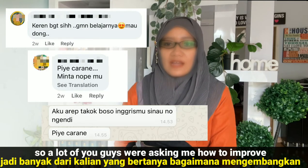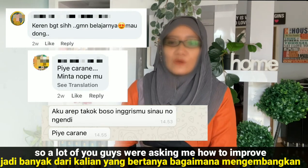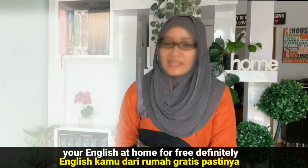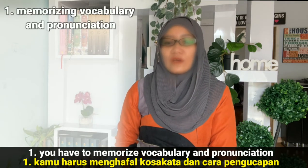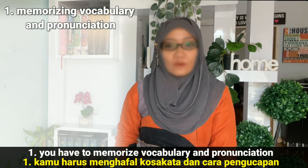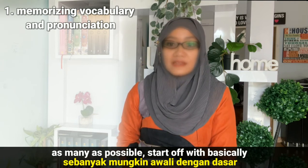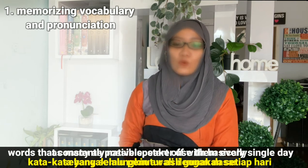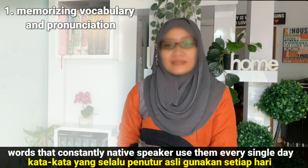A lot of you guys were asking me how to improve your English at home for free. Definitely number one, you have to memorize vocabulary and pronunciation as many as possible. Start off with basically words that native speakers constantly use every single day.